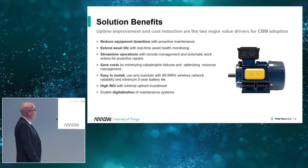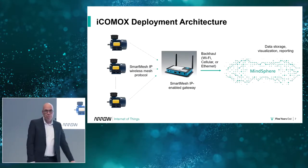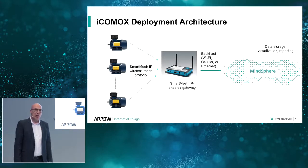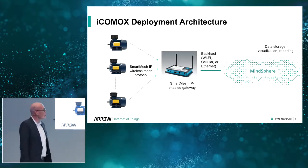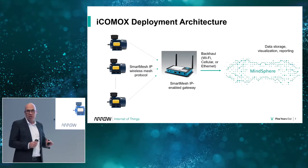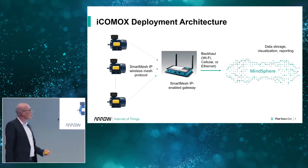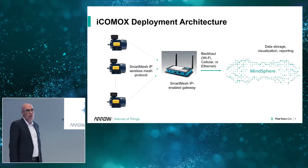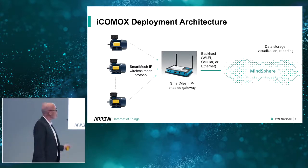That's how it looks when it's mounted. As I said, it's very easy — a smart mesh wireless protocol goes to an IP gateway and then into Mindsphere, where you can see data and do the monitoring. You can see what you previously needed to go to the machine to see, but that's not the whole picture.